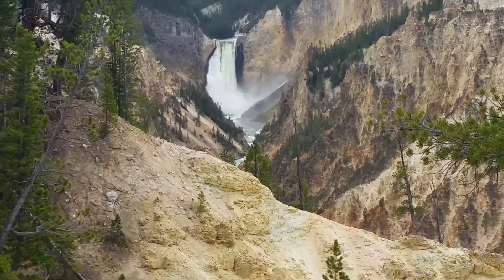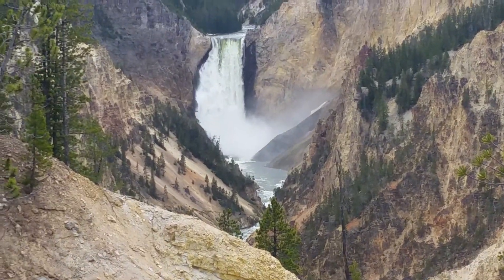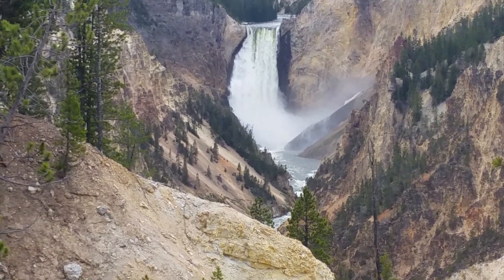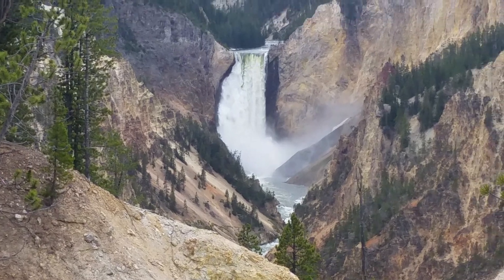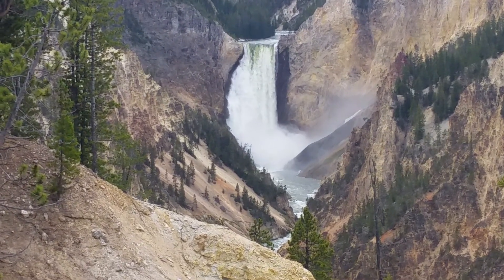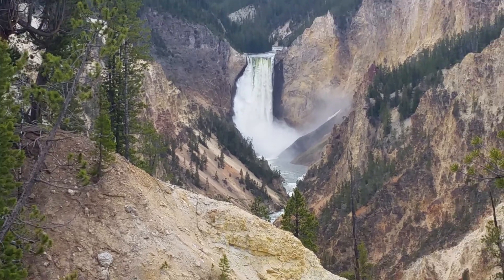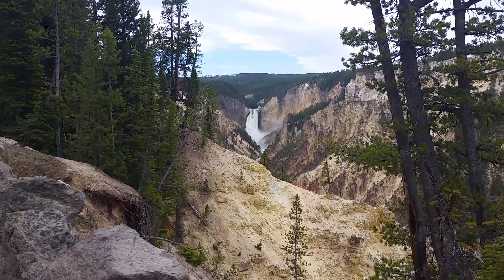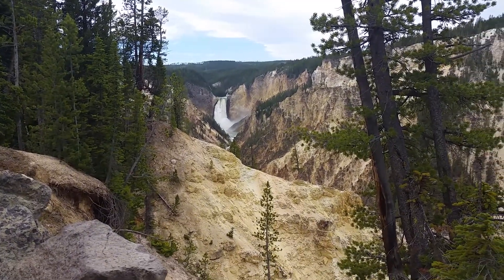I'm going to zoom in a little bit. 308 feet high I believe. You can stand right up there on the edge on the right hand side. The upper falls, which are part of that access way, is closed.